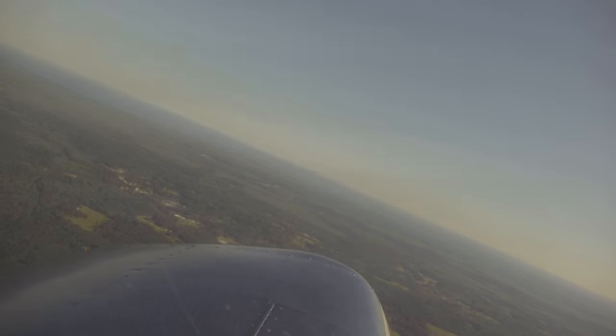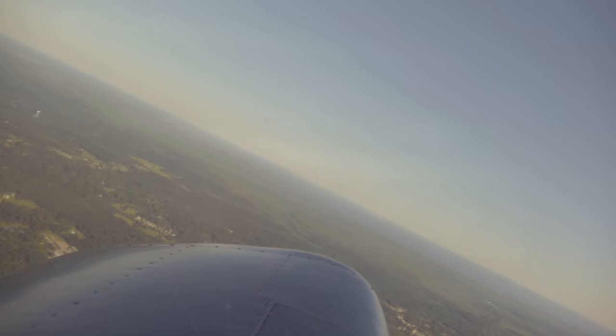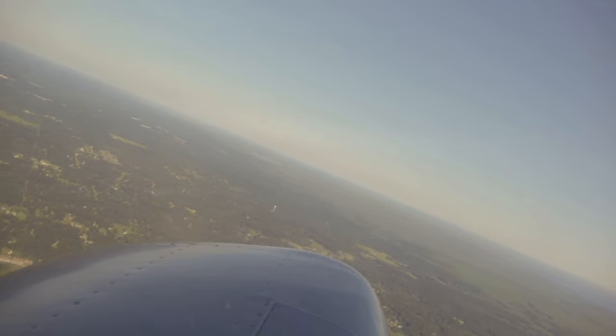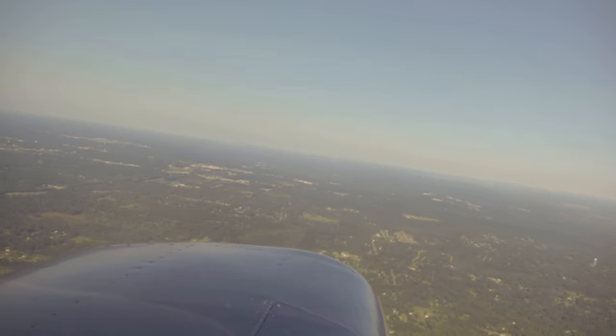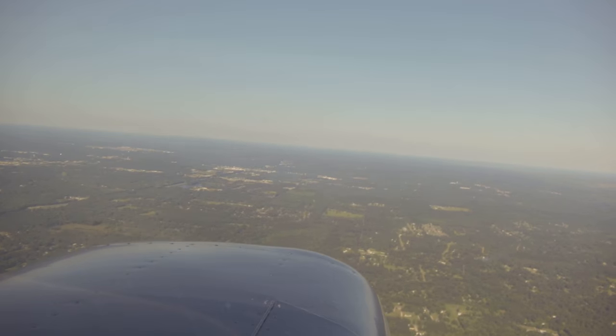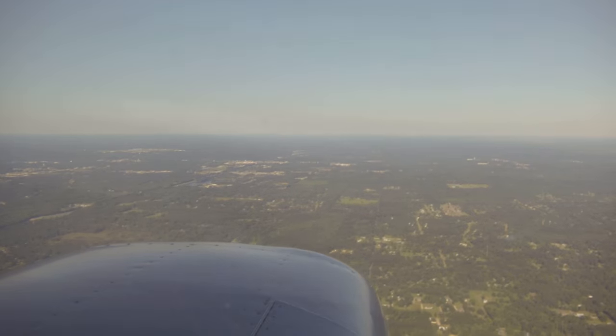Alright, coming up on 2,000 — practice Chandelle. I like that one. Alright, level out.